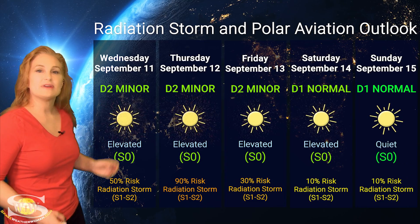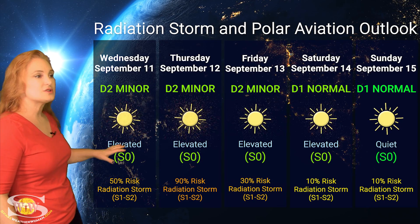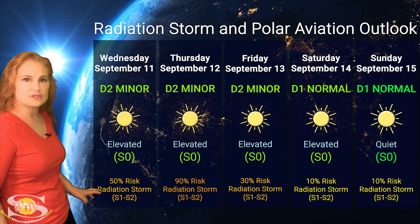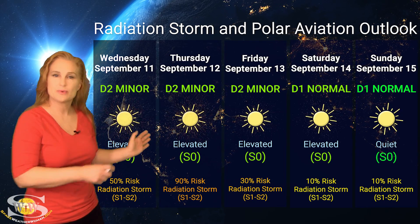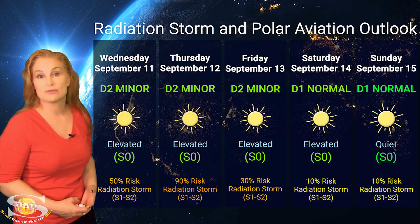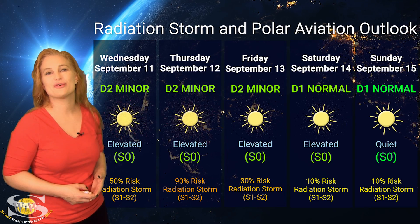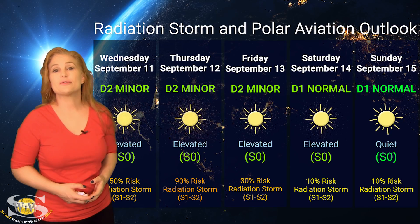Switching to our radiation storm and polar aviation outlook over the coming week, we are sitting at the D2 minor range for aviators at flight level 360, and just below the S1 storm level for everybody else — an elevated flux level. This will continue to be an issue over the next couple of days. NOAA is giving us about a 50% chance of reaching S1 to S2 levels over the next 24 hours, and on the 12th I'm bumping this up to about a 90% chance because of those Earth-directed solar storms moving through. After that, things should quiet back down, and by about the 14th or 15th we should be back at the D1 normal range — assuming no more radiation storms from those new regions rotating into Earth view. Frequent flyers, including air crew and high-risk passengers, please check those ICAO advisories often and factor these conditions into your flight plans.